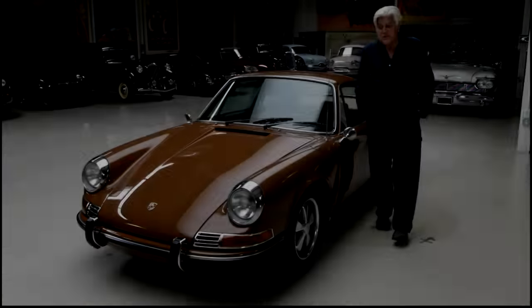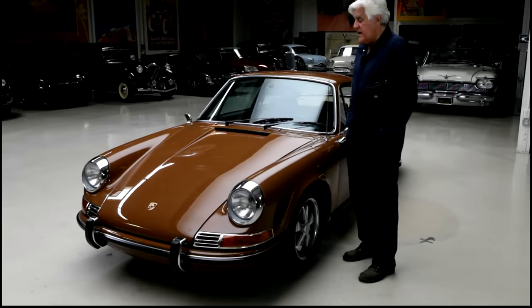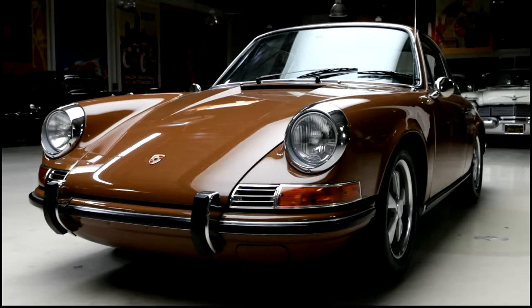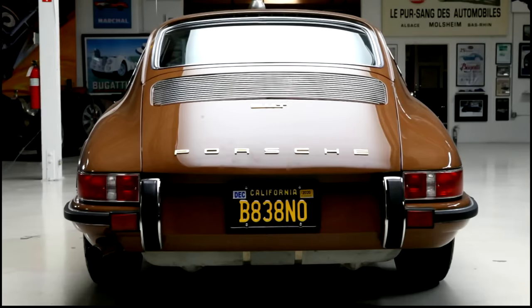Welcome to the episode of Jay Leno's Garage Pandemic Edition. The car featuring today: my 1971 Porsche 911T. This is the base model Porsche — the one you got if you couldn't afford the high-performance models. It was 125 horsepower, 2.2 liter flat-six. A very nice car, nothing exciting, and what most people do — what I've done — is upgraded it a bit, made it a bit more powerful.